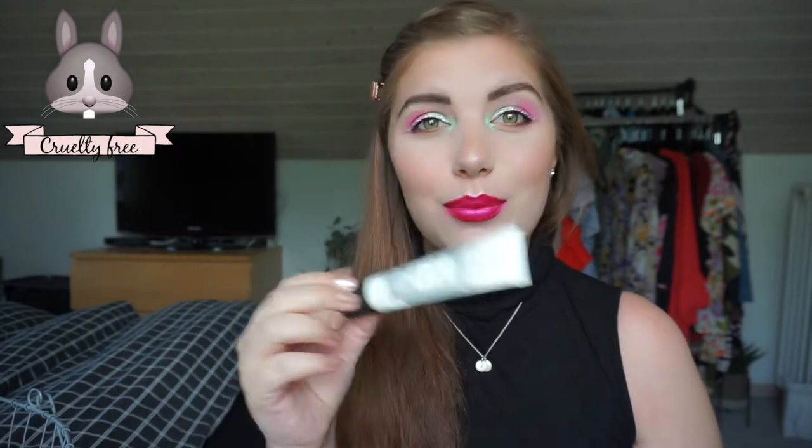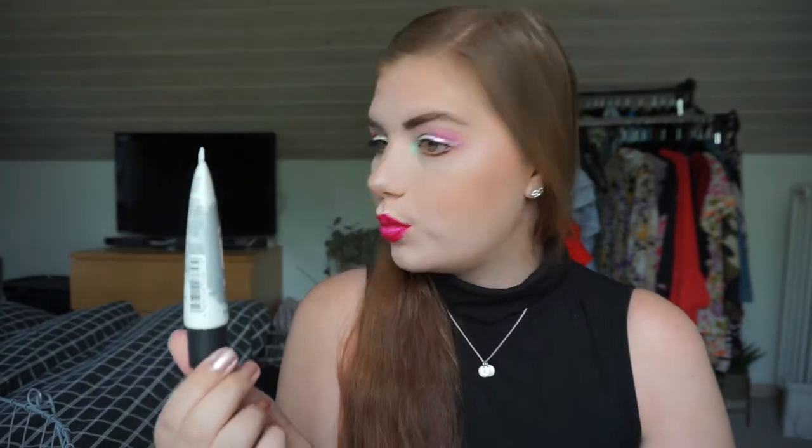This is the Essence Prime + Studio mattifying and pore minimizing primer with black clay. Clay is obviously really good if you have oily skin — I have combination to oily skin so I really really like this primer. It has a really nice consistency, it's not a silicone-y primer, which I really hate. My makeup was really really nice throughout the day — it didn't fall off or cake up or anything like that. It has a scent to it but I think that is the clay, so it's kind of a skincare smell. I would definitely buy this again — it's inexpensive because it's Essence.